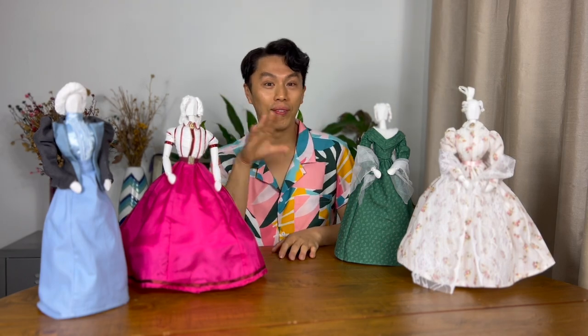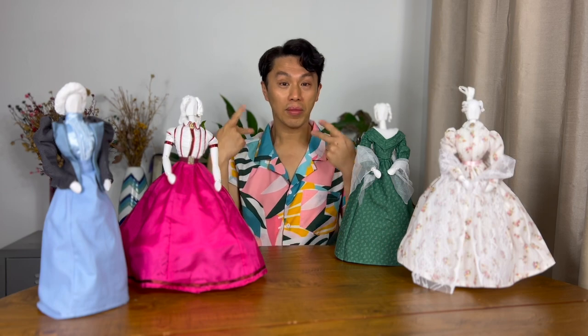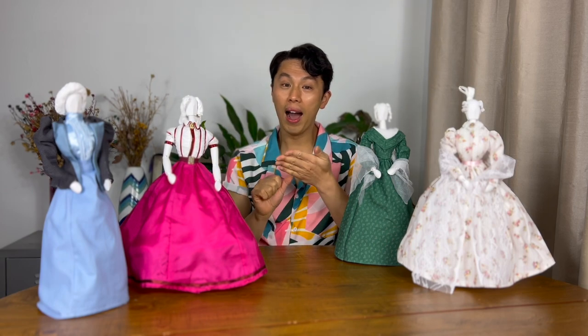Hi, I'm Elvin and I'm from Melbourne. I'm a dancer, visual artist, theatre performer and costume maker.